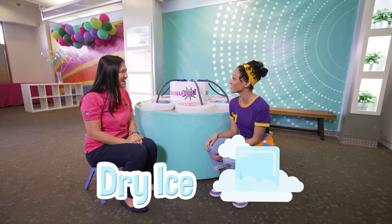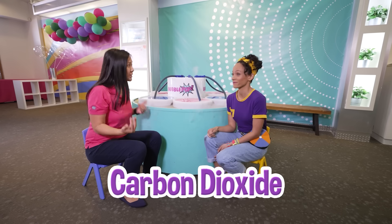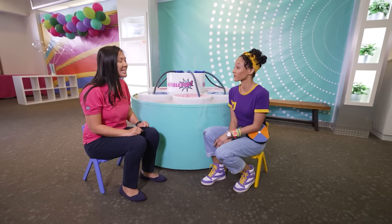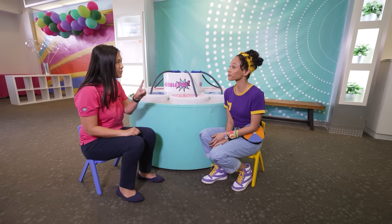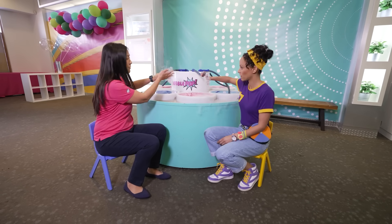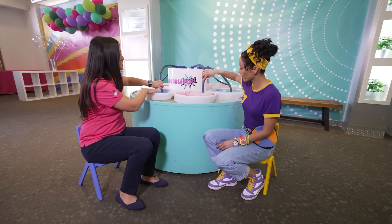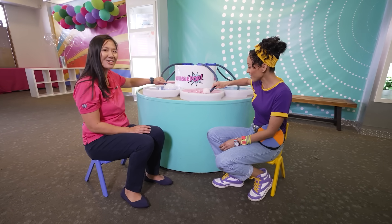Do you know what dry ice is, Mika? So dry ice is made of carbon dioxide, which is already in our air — we breathe it normally — but what they do is make it really, really tight so that it can get things really, really cold. It's way colder than the ice you would find in your refrigerator — it's negative 100 degrees Fahrenheit. It's so cold it's not really safe to touch, so we keep it nice and safe inside here. What comes out is the sublimated form of carbon dioxide, which is this smoke that we see. We put it in our bubble solution, turn it, and it can trap the fog inside the bubble. Look — now you have a smoke-filled bubble.